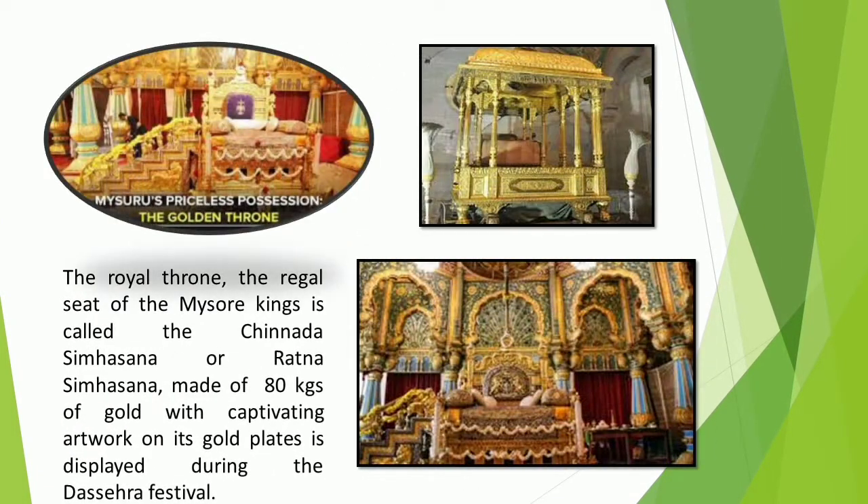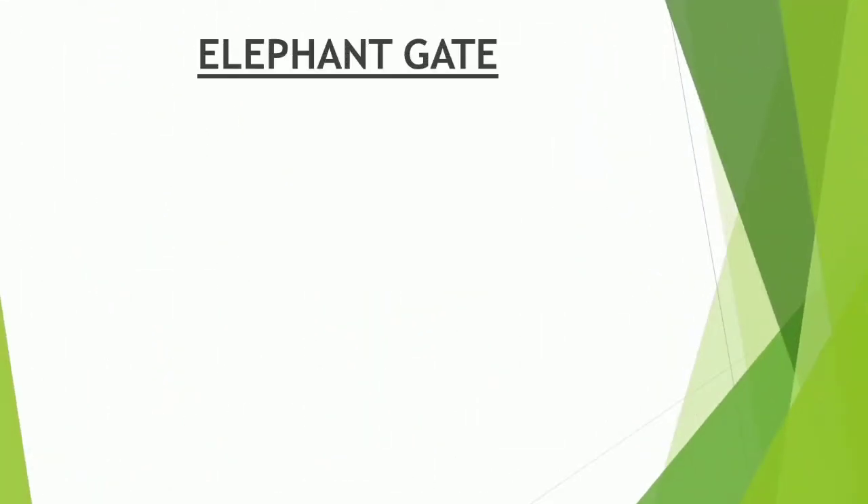The royal throne, the regal seat of the Mysore kings, is called the Chinna Simhasana or the Ratna Simhasana. The Elephant Gate is the brass gate which serves as the main entrance to the palace.